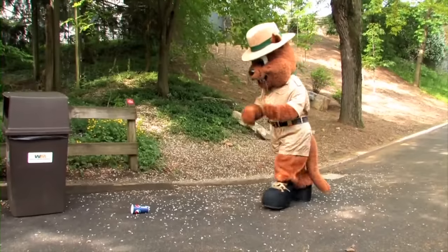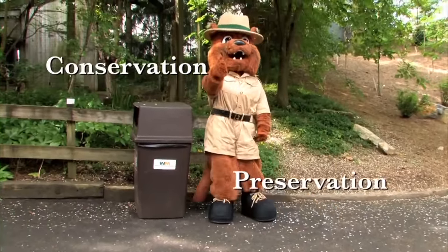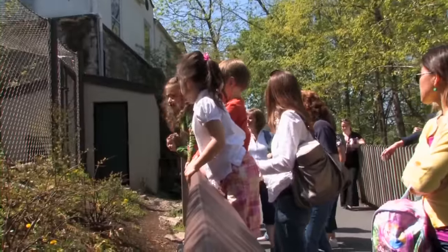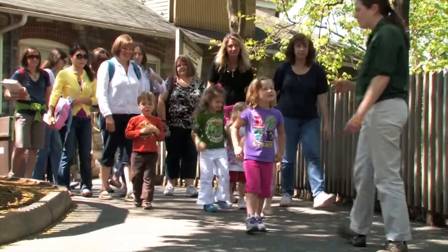One of Zoo America's primary missions is to make everyone aware of the need to protect and preserve our environment. Visitors to Zoo America learn about plant and animal conservation through a wide range of programs, tours, and other activities.